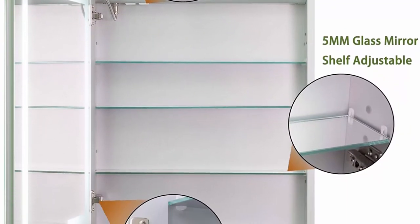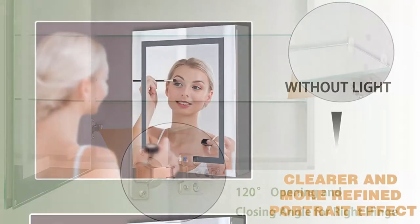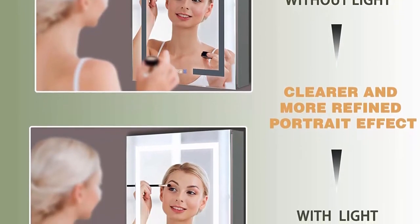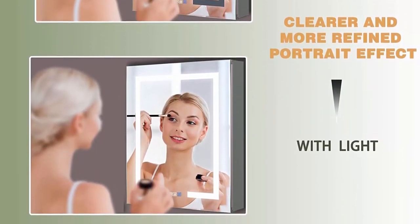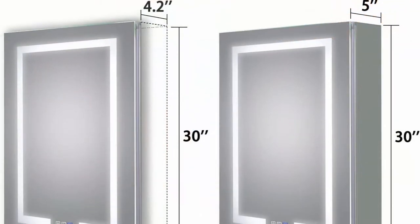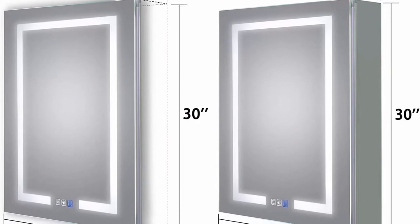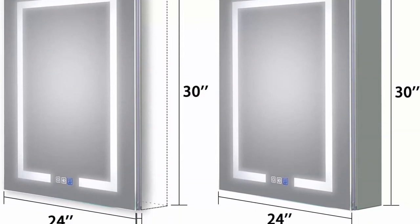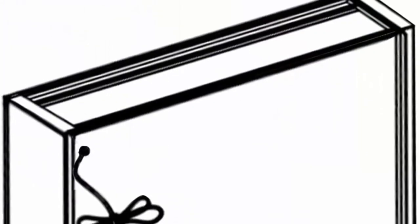Built-in socket for more uses: two built-in American standard three-pin sockets on top support electrical appliances up to 200 watts for hair curlers, dryers, shavers, etc. Better defogging: newly developed technology enables mirror surface close to 40 degrees Celsius in a short period for a faster and safer defogging effect. The defogging automatically turns off when the light is off. Stepless adjustable 10–100% brightness to match your preferences.